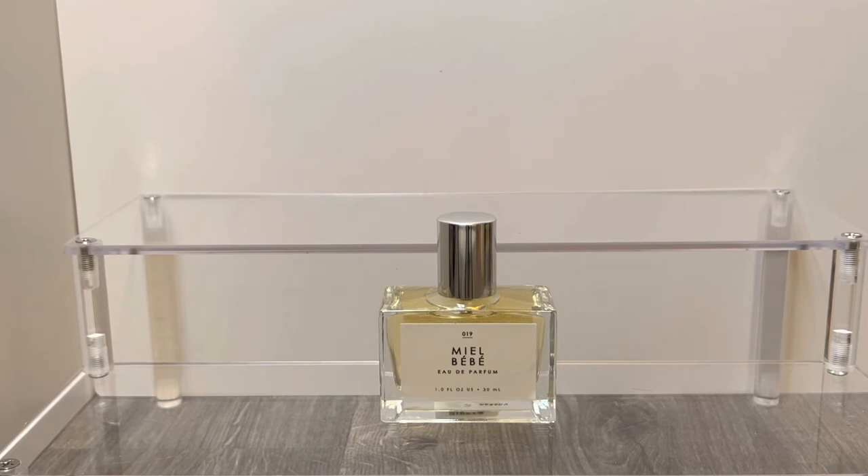I do happen to like honey scents — definitely like the Jean Paul Gaultier Scandal line — but I think this is less sweet than a lot of those and less fruity, so you just have to be looking for something that's floral but has that nice honey sweetness to it as well.